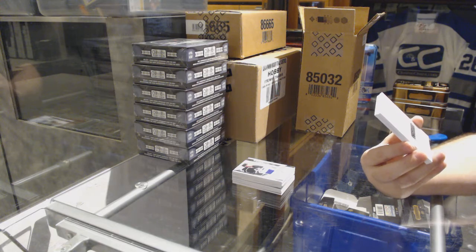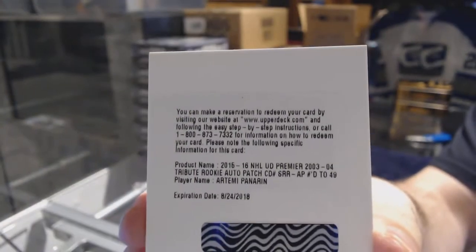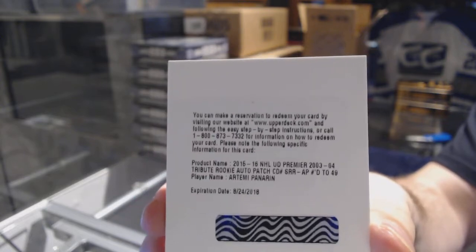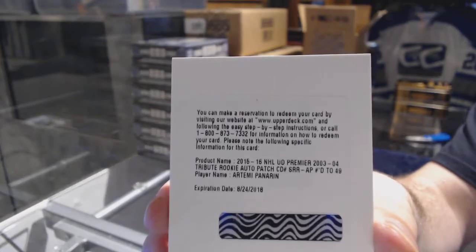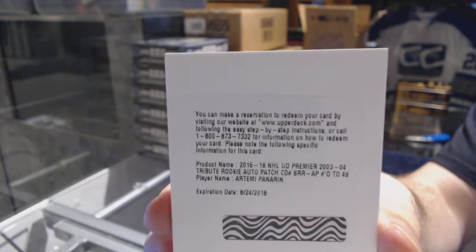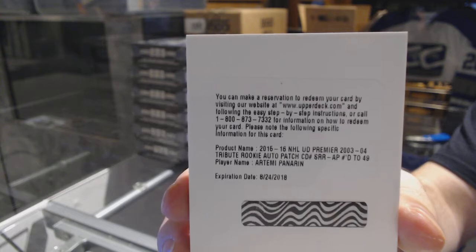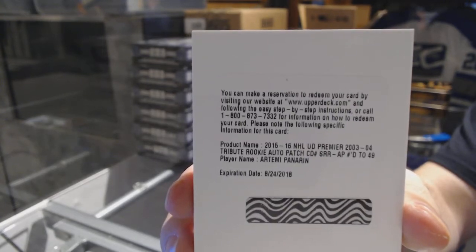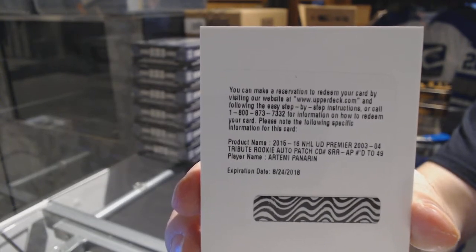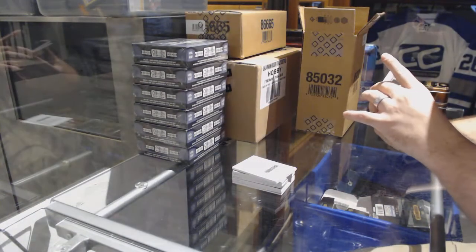/49 for the Chicago Blackhawks: Artemi Panarin! Artemi Panarin, /49 to /49, rookie patch — that's a big one!